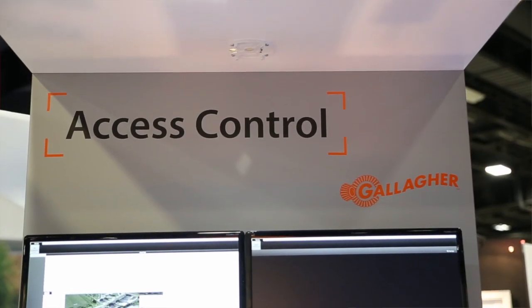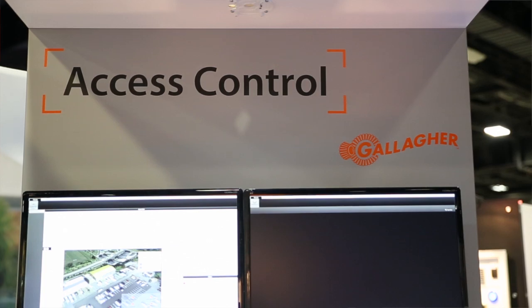Hi, my name is Brandi Sloan. I'm the Federal Business Development Manager for Gallagher North America. We're here today at GovSec to showcase our PIB solution. Gallagher has been in business for over 75 years and we're privately owned. We have over 7,000 unique global customers.